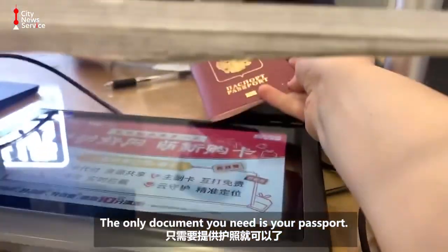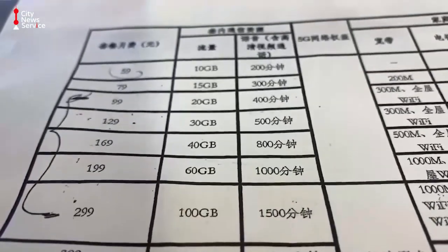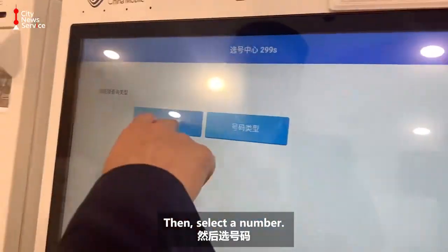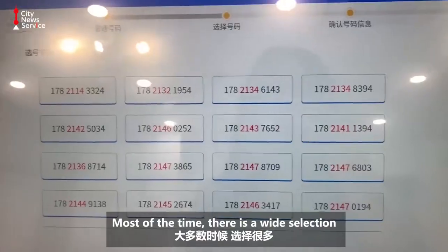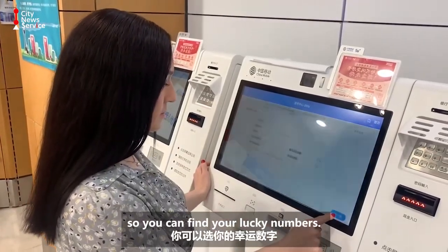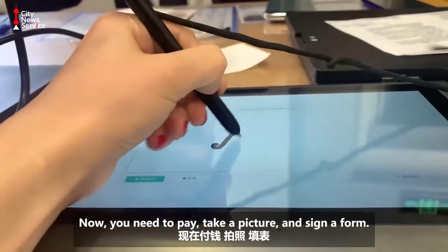The only document you need is your passport. Then choose a package you like — the main difference between them is the provided data. Then select a number; most of the time there is a wider selection, so you can find your lucky numbers. Now you need to pay, take a picture, and sign a form.